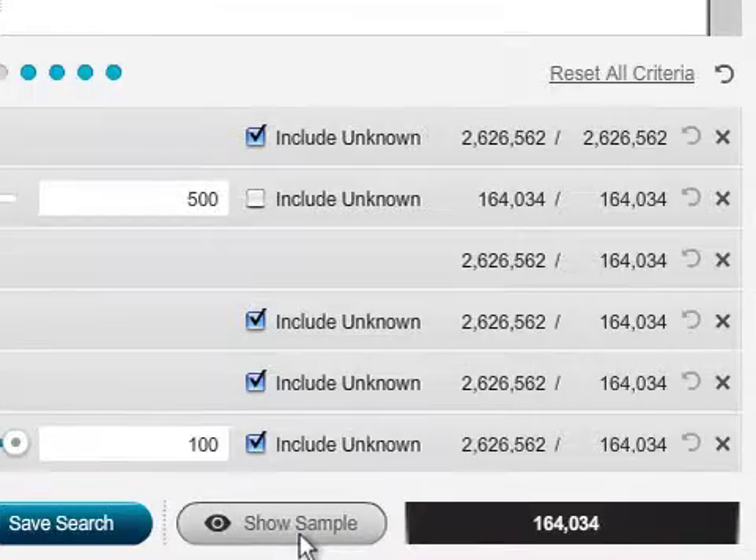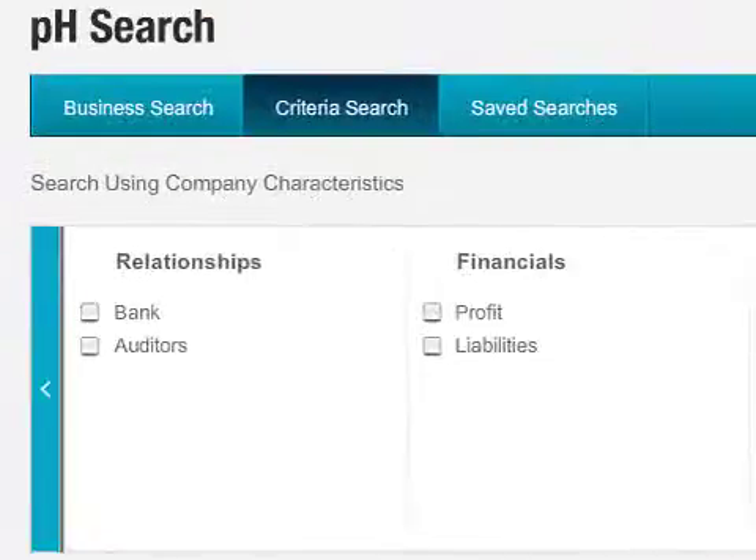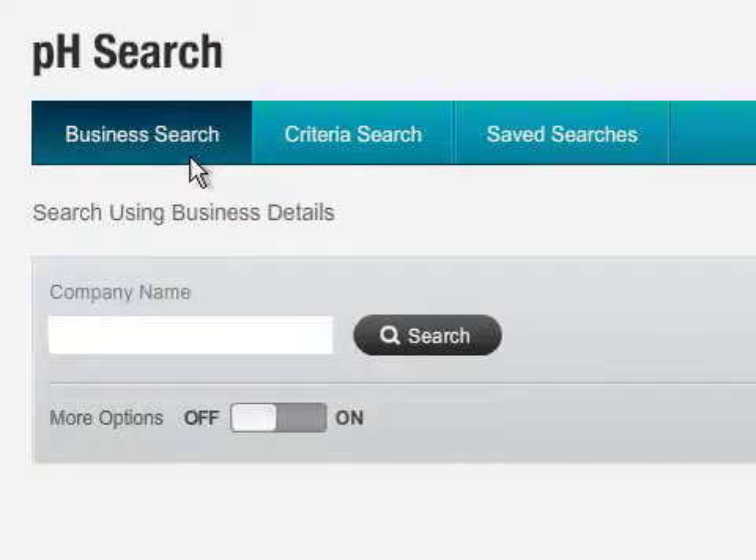Or, customise your list so you can feed directly to Telesales or Salesforce without having to work on the data. When you get leads in, quickly qualify them to get maximum revenue.